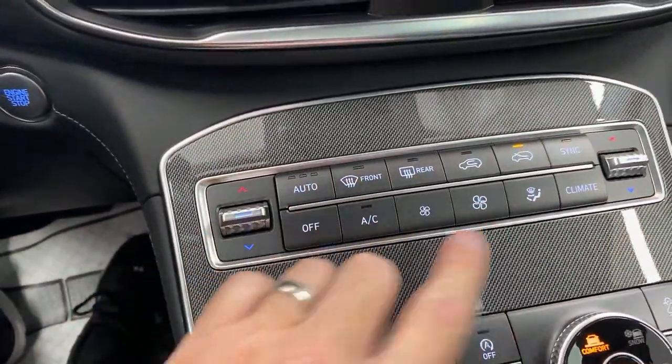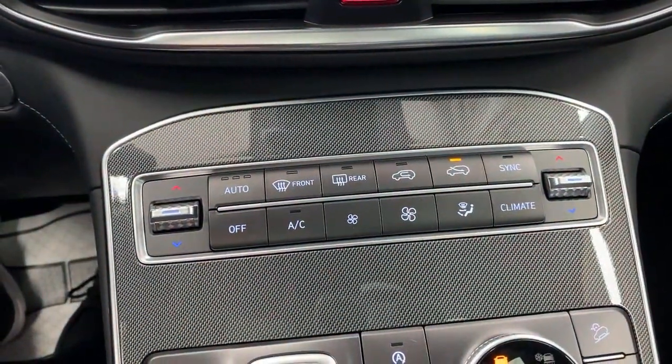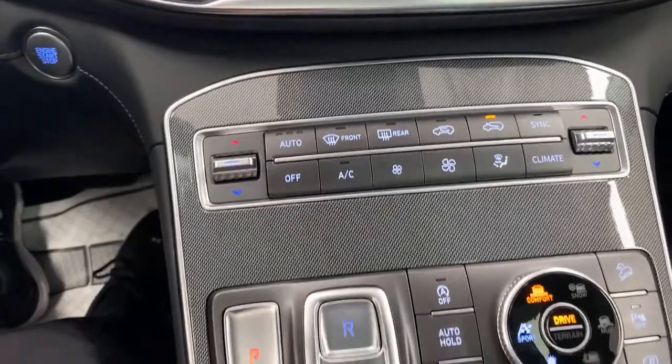You have the tactile buttons for everything, including heating and cooling. The passenger can very easily figure out which side to warm up or cool down their side. Just a really nice clean design.